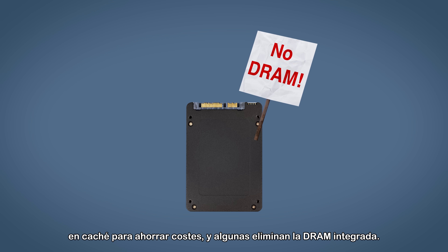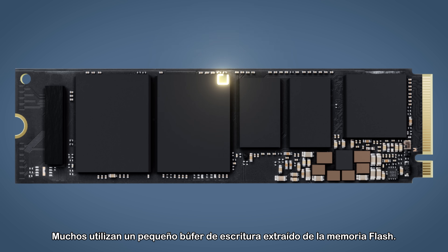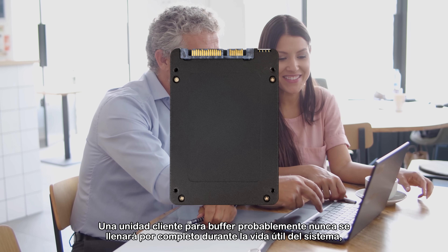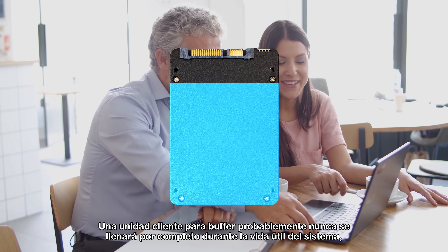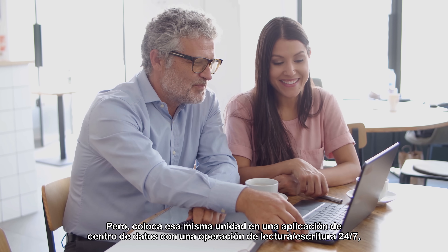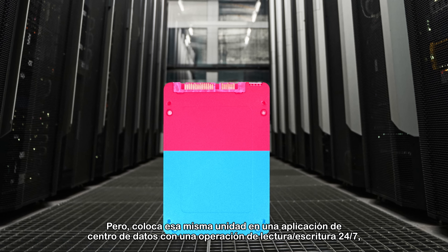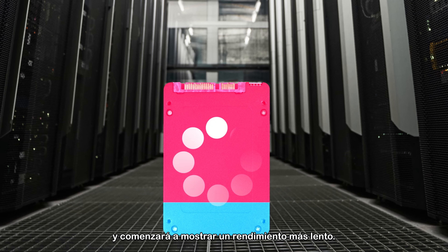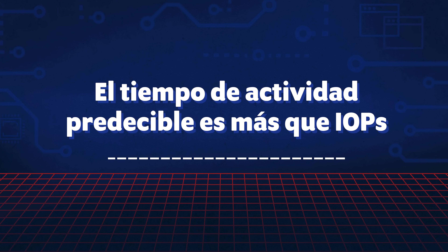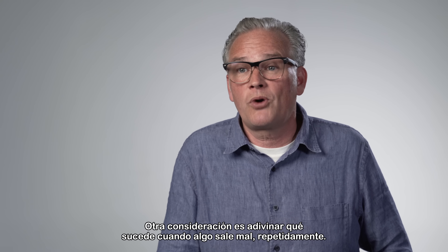Client drives today use exotic write and caching methods to save on cost, some eliminating onboard DRAM. Many use a small write buffer carved out of the flash. A typical client drive that buffers will likely never be completely filled during the lifetime of the system, so no change in user experience is ever noticed — but with that same drive in a data center application with a 24/7 rewrite operation, slower performance will start to show up.